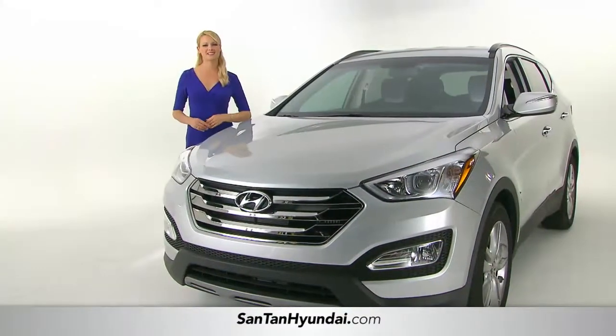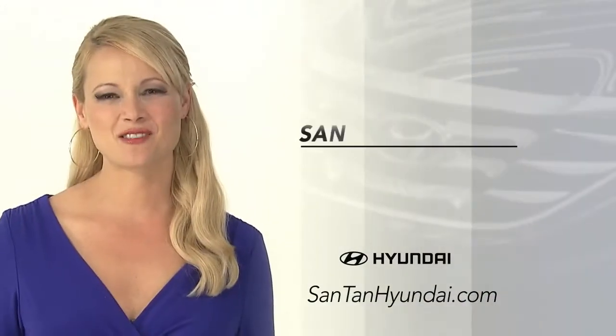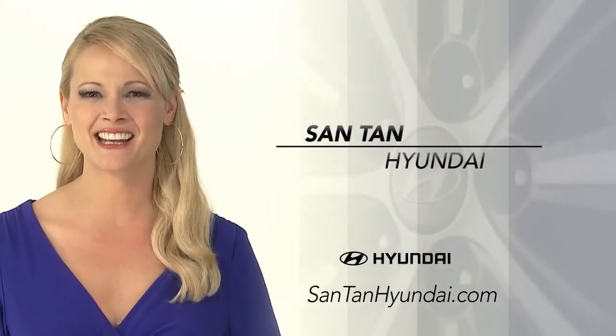Ready to experience the Santa Fe yourself? That's what I thought. So schedule a test drive of your very own at Santan Hyundai today.